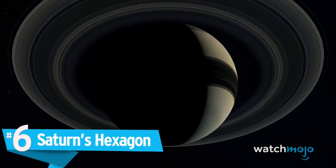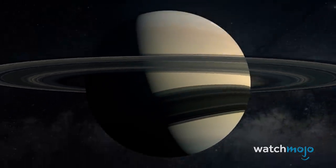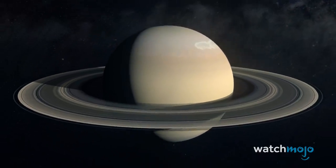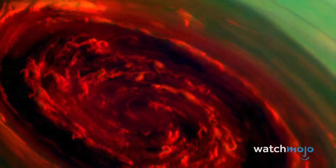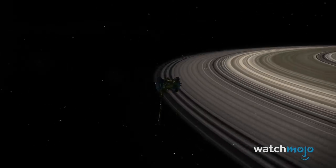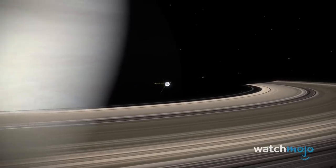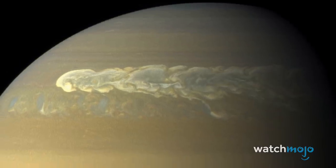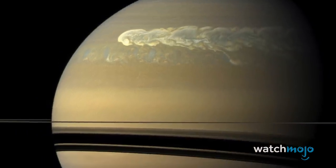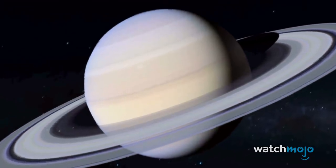Number 6: Saturn's Hexagon. Saturn is best known for its rings, but these aren't the gas giant's only unusual features. A massive hexagonal jet stream churns around the North Pole, with winds inside that whip past at over 330 miles per hour. First discovered in 1988 when scientists reviewed images from Voyager's flyby, the cloud pattern was confirmed again by Cassini in 2006. Between 2012 and 2016, it changed color from blue to gold. We know little about what generates the jet stream's unique shape, making Saturn's hexagon one of the strangest and most mysterious phenomena in the solar system.